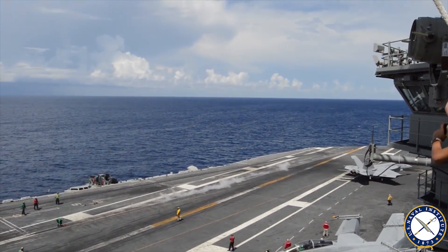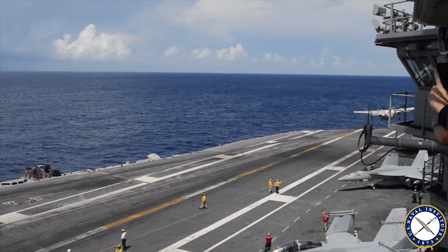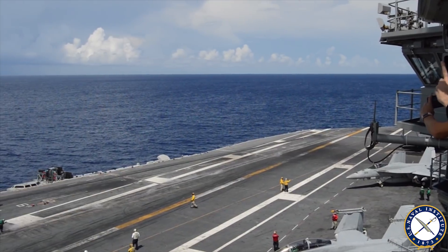The F-35C is going out and flying with F-18s, E-2s, and Growlers, conducting missions that they would do in combat if required, and conducting that training.